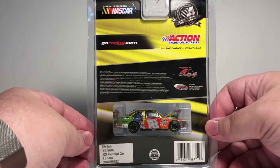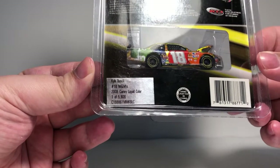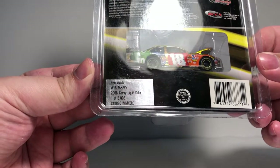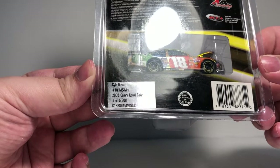On the bottom it says 'liquid color.' On the back of the packaging we have some more licensing by Motorsports Authentics, you can see the car still visible there, and a production sticker that says Kyle Busch number 18 M&M's 2008 Camry liquid color — one of 5,808 produced.